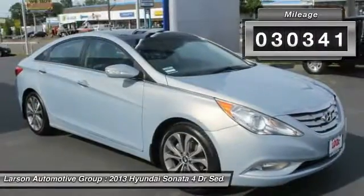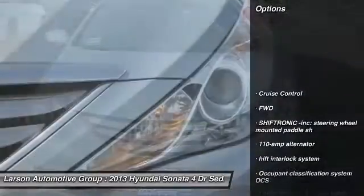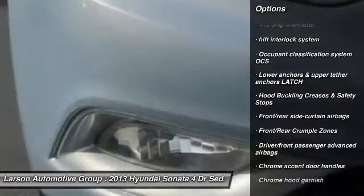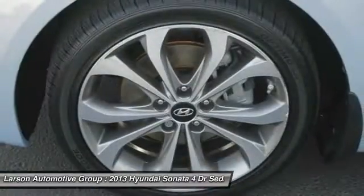This vehicle has less than 35,000 miles. Here are some of this vehicle's great options: power sunroof, anti-lock braking system, front-wheel drive, cruise control, four-wheel disc brakes, iPod adapter, trip odometer, rear window defroster, and power door locks.